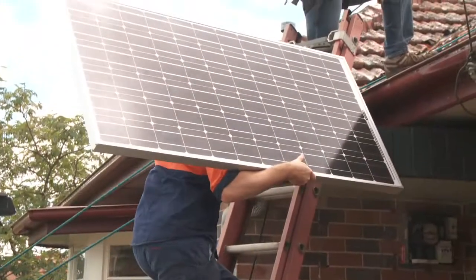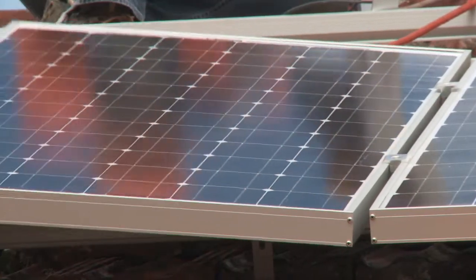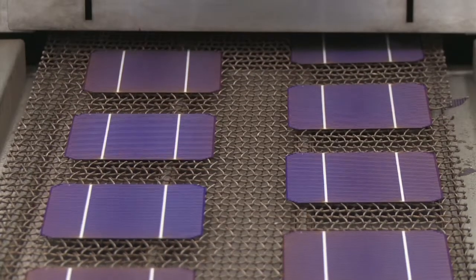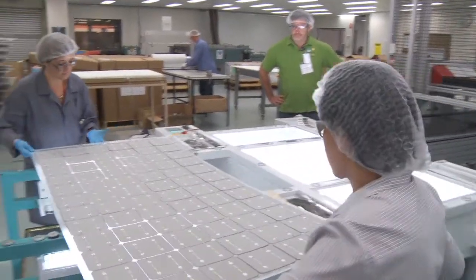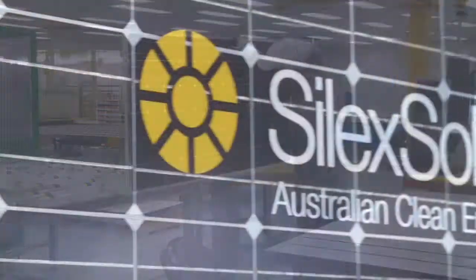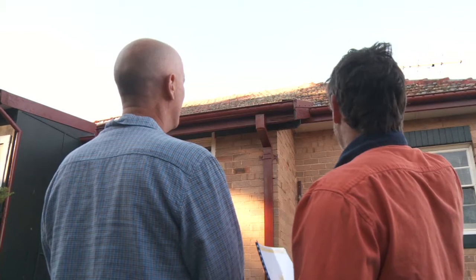Blue Mountain Solar is a locally owned and operated business committed to delivering you the best quality solar system. That commitment begins by using only Australian manufactured solar panels. Not only do these high performance panels come with a 25 year guarantee, they will also give you a better return on your clean energy investment.